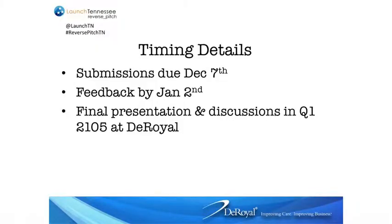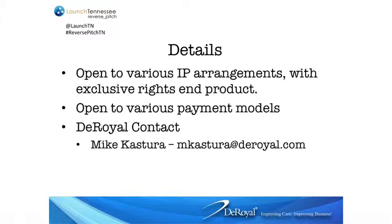Submissions under a realistic time frame would be due by December 7th, with feedback by January 2nd, and then final presentations at our corporate headquarters in Knoxville during the first quarter of 2015. Obviously, patents, IP arrangements, and things like that — we're completely open to that and open to various payment models. Mike Castor is our technical expert for DeRoyal, and he would be your main contact.